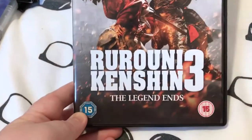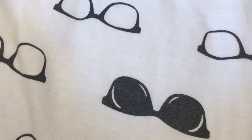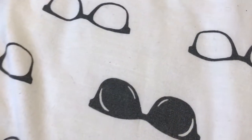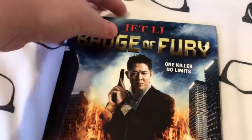Sorry if I butcher the name — Rurouni Kenshin 3: The Legend Ends. I've not seen it, so I don't know what it's like. Another one I have seen and picked up because I did enjoy it, though not enough to get it on Blu-ray, is Jet Li's Fearless.